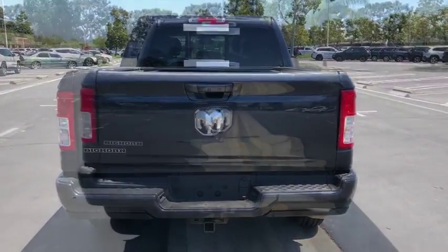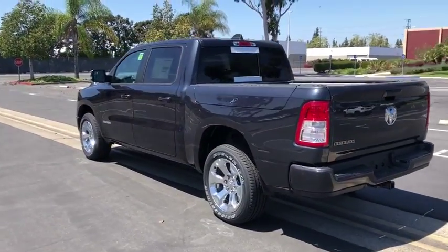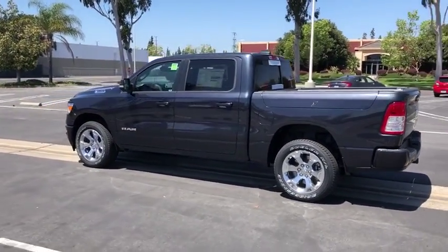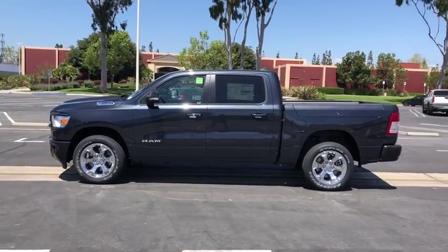Backup camera, tow hitch, anti-lock braking system, remote engine start, stability control, traction control, keyless entry, Bluetooth, leather-wrapped steering wheel, power steering, adjustable steering wheel, aluminum wheels.